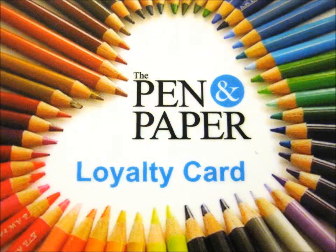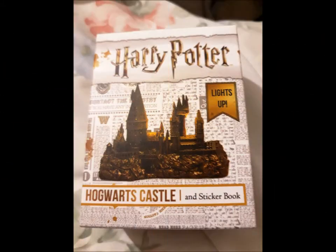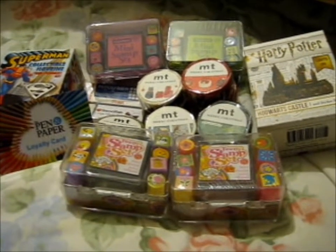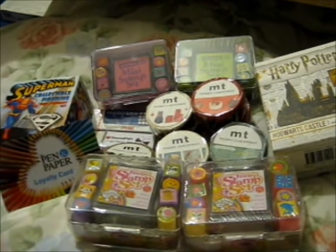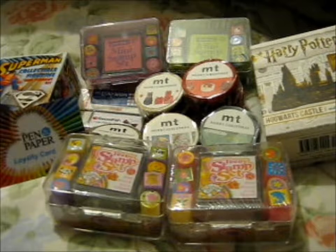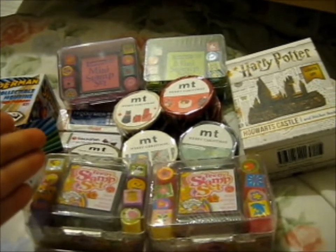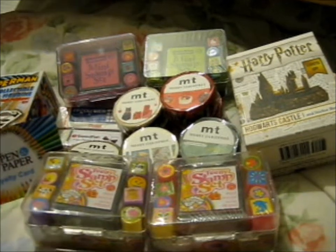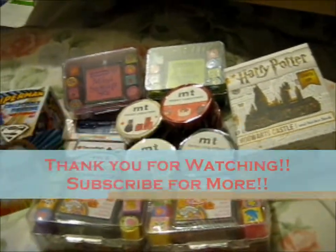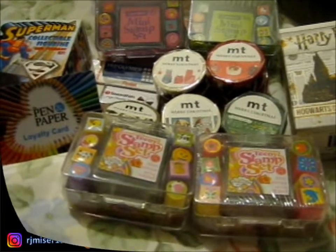And that is everything I believe. So yes, this concludes my day out — very productive, very very expensive. I don't even want to think about it. Without adding these up it's already about £31. Anyway, so thank you for watching!